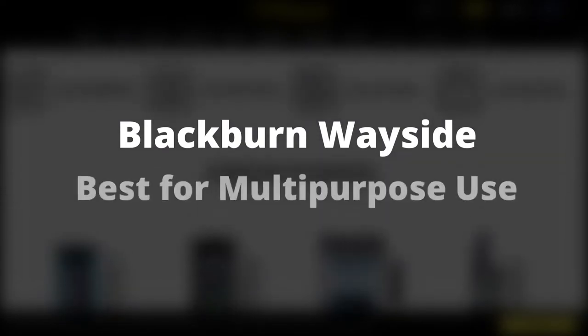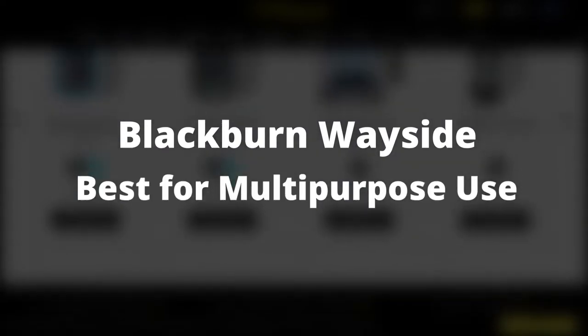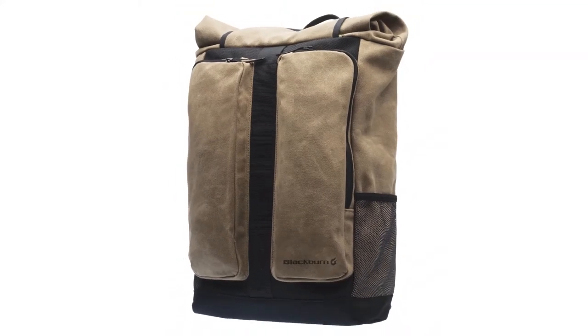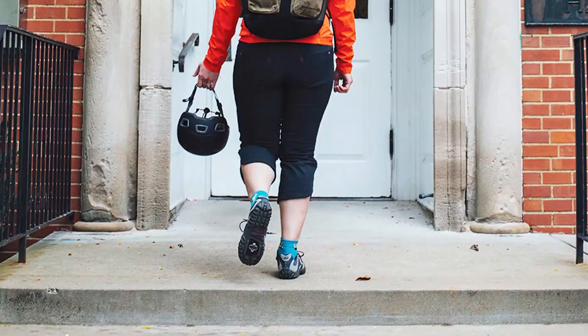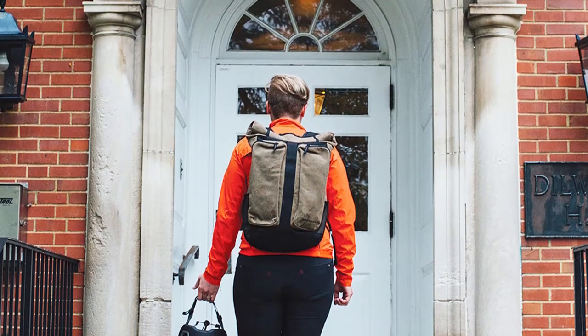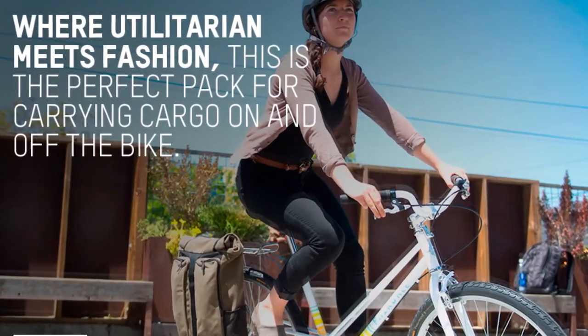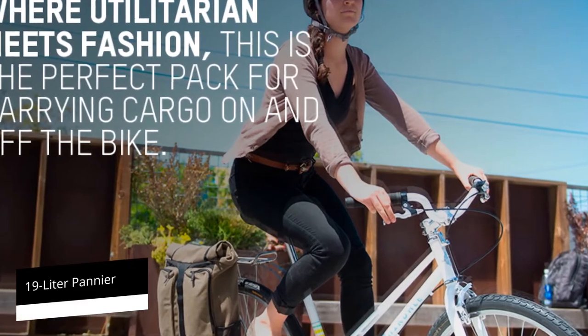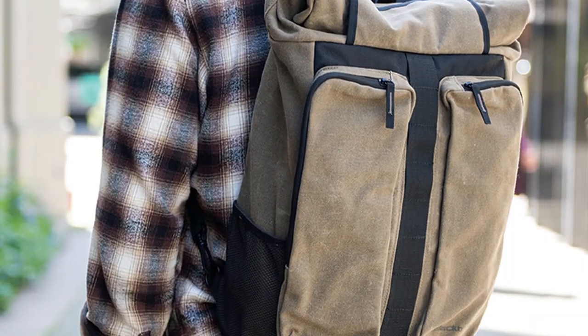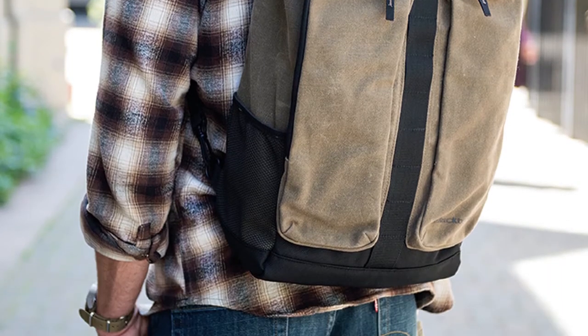Blackburn Wayside – Best for Multi-Purpose Use. The Wayside backpack and pannier is a cleverly designed bag which comes in handy when you need to get off your bike and walk a distance or take some other form of transport such as a train or a bus. This 19-liter pannier can be converted into a backpack in seconds, and the backpack shoulder straps fold into a well concealed pouch.